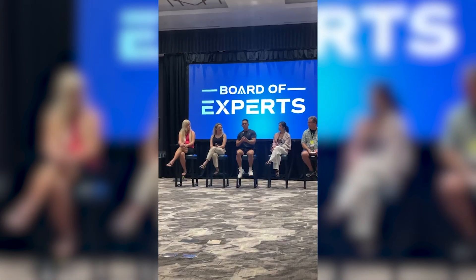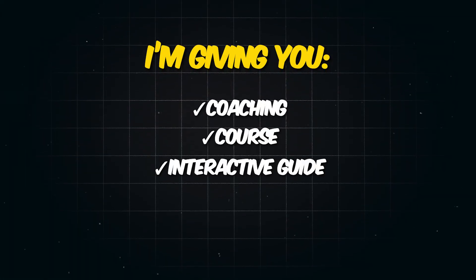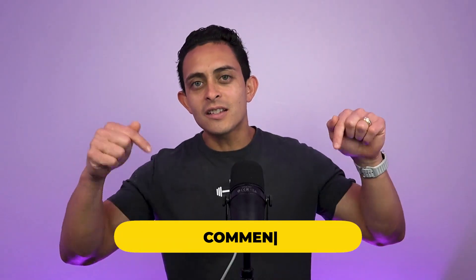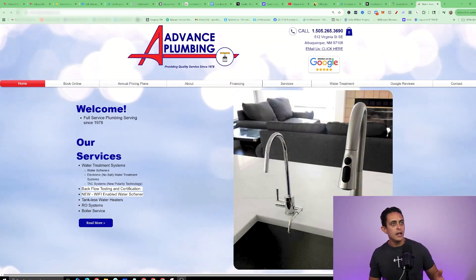I want to show you how much of a need this service is going to fill. At the end of this video, I'm going to give you everything you need to build this local AI agency — my coaching, my course, my interactive guide, all my scripts, all my templates — so you can build this business and have your first $10K month within the first 30 days. If you're excited to get all that absolutely free, just comment 'all in' down below.